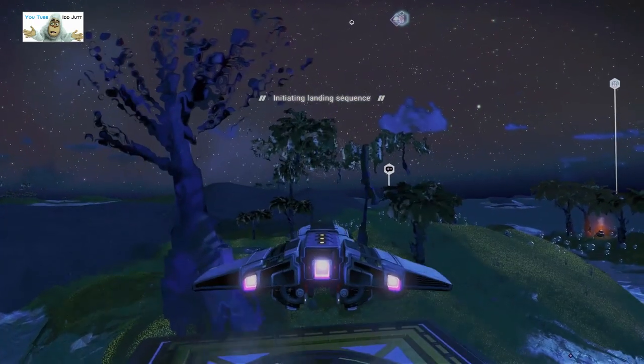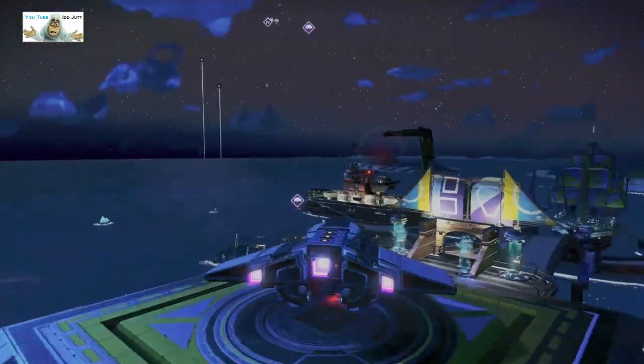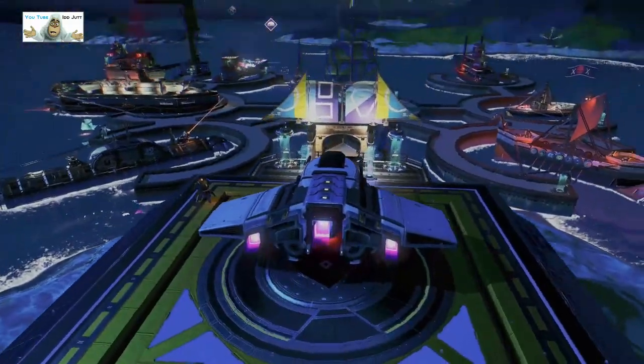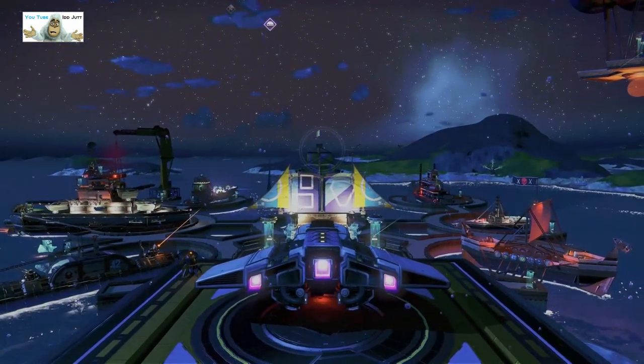We're back to normal night landings. Someone was pleased to see me — I don't know what that red thing was. Let's get a check on the night time lights.